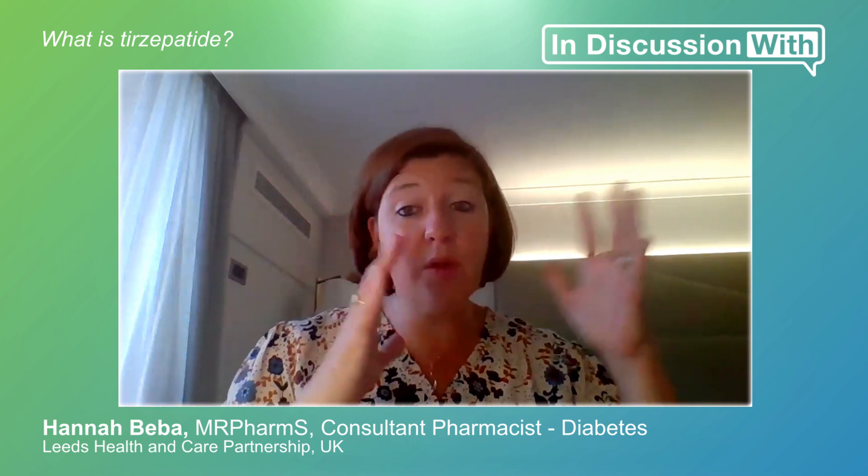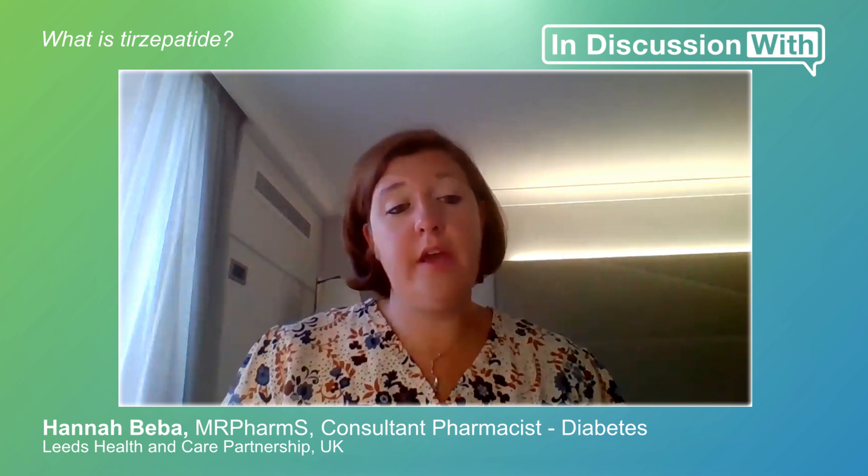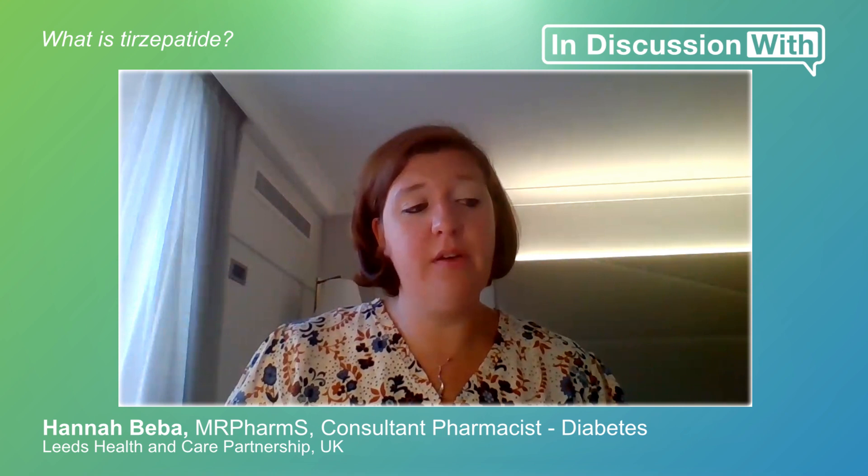I've seen incredible results even with the GLP-1s currently on the market, so I have high hopes for tirzepatide, most definitely.